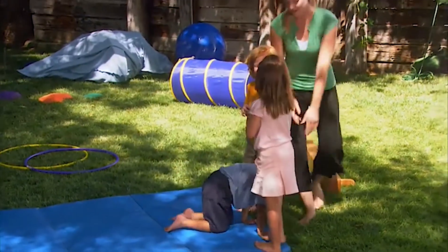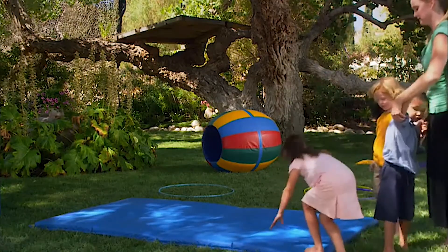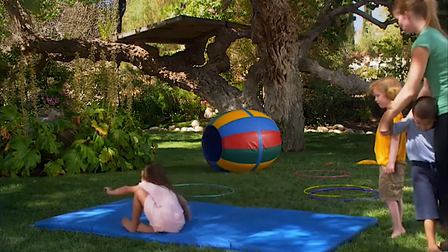It's always great to make a sensory activity fun so the children are playing without really realizing that they're also working at the same time.